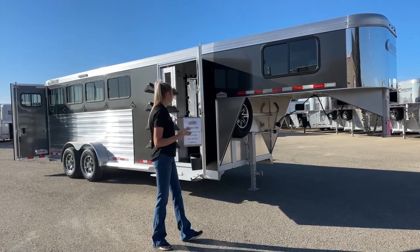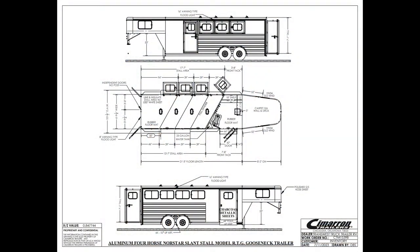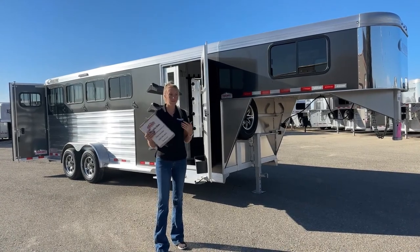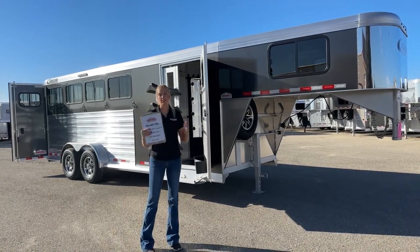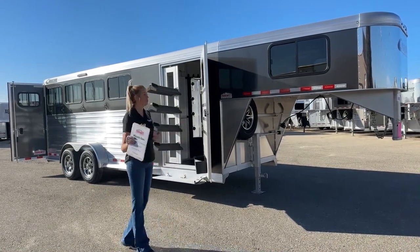Before we get to this trailer in person, we're going to pull up that drawing for you guys. The standard front tack on this gives you a three-foot-eight-inch short wall, leaving you 17'7" in the stall area and 13'7" with your four-foot offset — plenty of space. Standard dimensions: 6'10" wide, 7'1" tall, giving you a total floor length of 21 feet 3 inches, and an 8-foot-2-inch nose. This is kind of our base model, but I think you'll be surprised at just how nice these trailers are and how much versatility they offer.